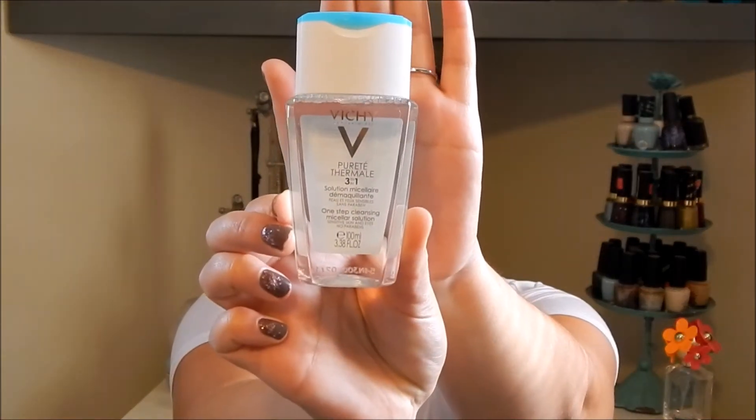The next thing they sent me is the Vichy — I'm not sure how to pronounce it — Three-in-One One-Step Cleansing Micellar Solution for sensitive skin and eyes. It comes in a package with 3.38 fluid ounces. I'm a huge fan of micellar waters — I've used Garnier, I'm currently using Simple micellar water, and I also have the Formula 10.0.6 micellar water. I feel it's a lot better than makeup wipes; it's really gentle and takes makeup off easily. I definitely cannot wait to try this one.